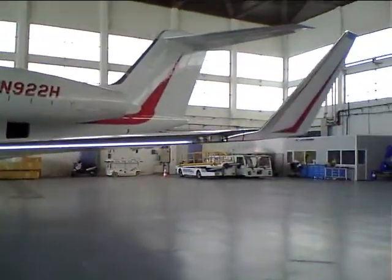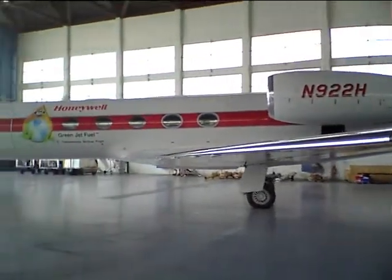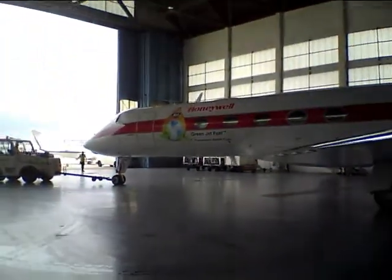This was the first transatlantic crossing using aviation biofuels, and we thought that it would be a very nice fitting tribute to Mr. Lindbergh to also fly the same route that he did when he first transited the northern planet.